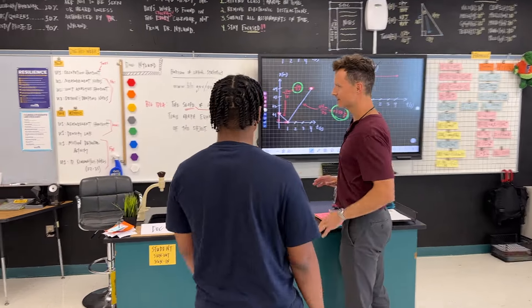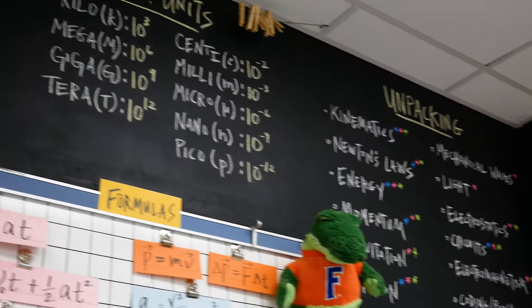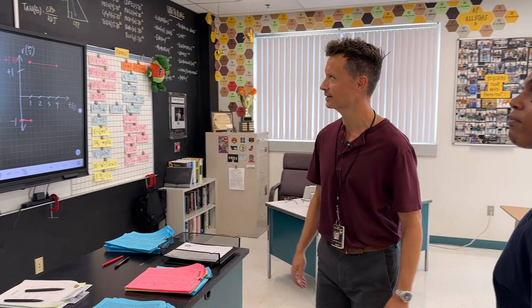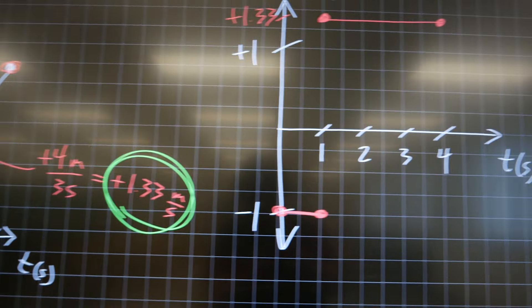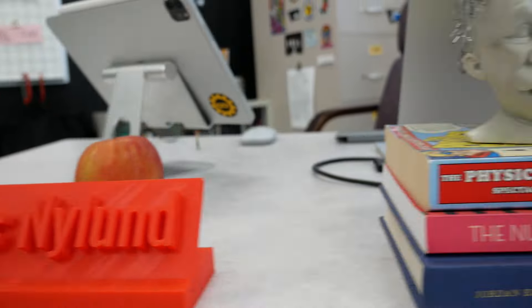This is the classroom side, fully outfitted with the chalkboard wall. The best thing about the chalkboard wall — once you write it, you never have to change it, so it stays up there. I don't have to take it down every year. That sets the tone for the class. We're doing a little bit of physics here last period, as you can see. This is my area — no students.